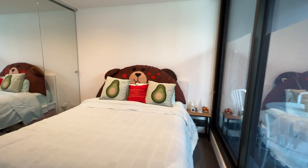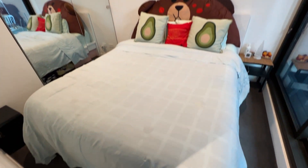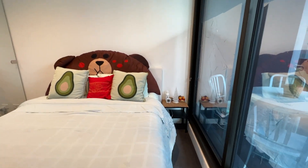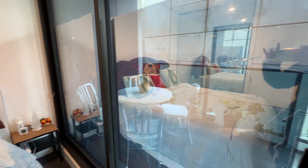This is the bedroom with built-in robes, downlights, and it's carpeted. It fits a queen-size bed and a bedside table, and it looks out to the balcony.